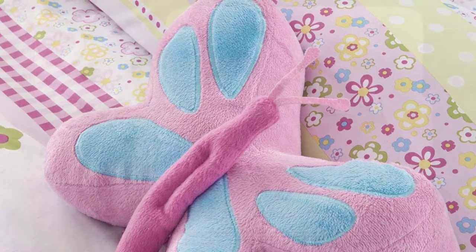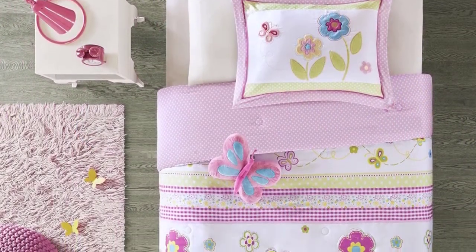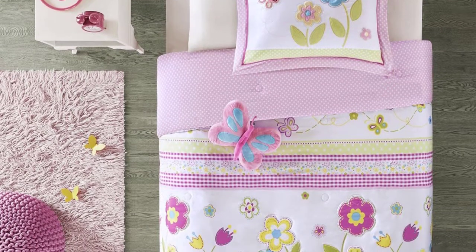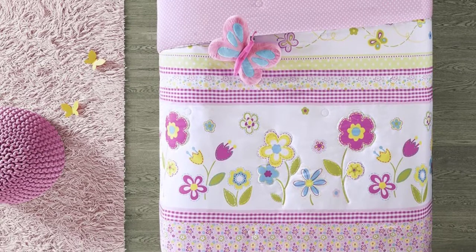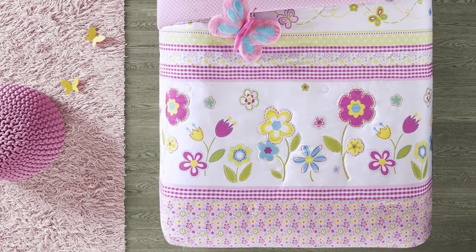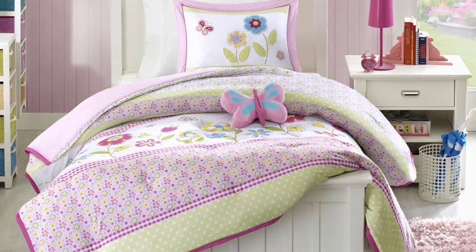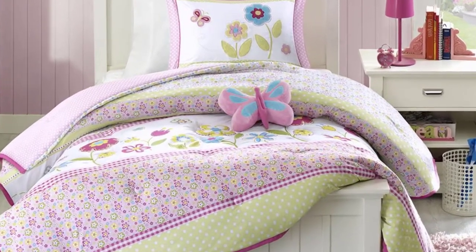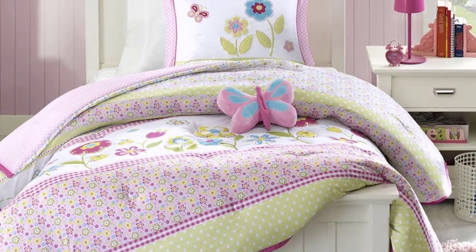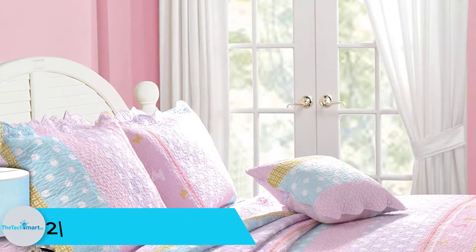The butterfly-themed print on this set will give your daughter a cute first impression. It is also easy to care for since it is machine washable. Available in two options — twin and full/queen — the twin set includes one comforter, one standard sham, and a decorative pillow, while the full set adds an extra standard sham with a bigger comforter. Do not bleach; wash cold in a gentle cycle.